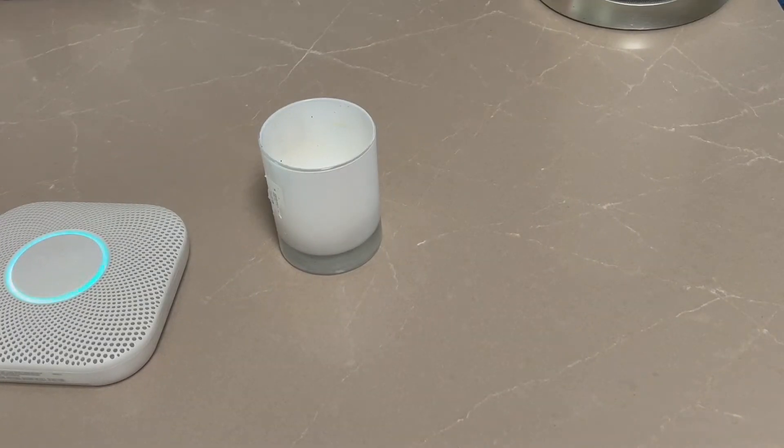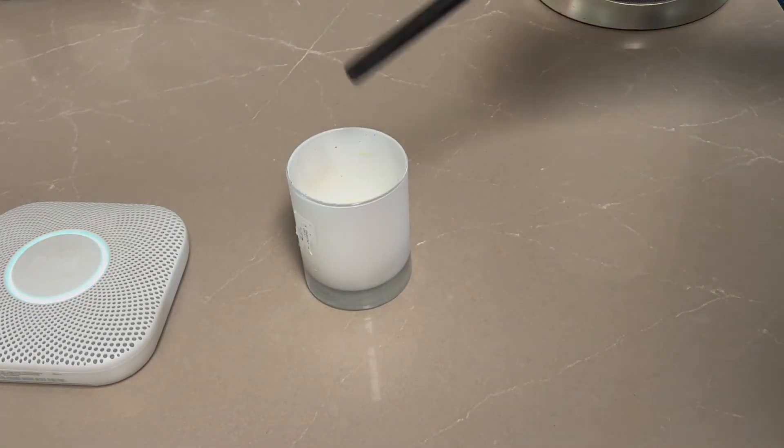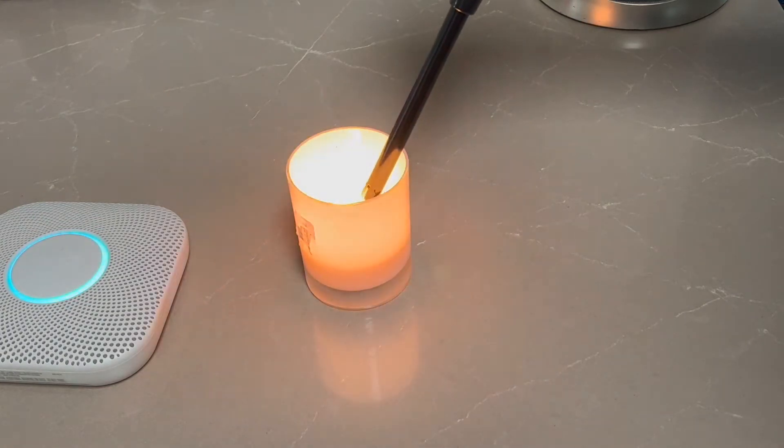Hi everyone, it's me Alex and today we're going to be sounding off the Nest Protect with candle smoke. So here we go. Warning to headphone users.